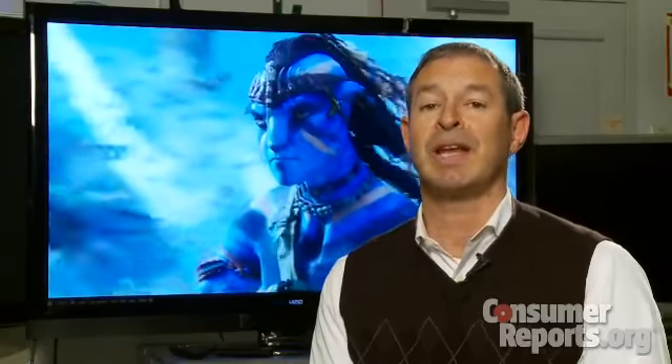The Vizio passive 3D TV, which comes with four sets of lightweight, inexpensive glasses, may be a great option for many families. But if you're looking for the ultimate in 3D picture quality, it looks like the current active plasma sets are still the way to go. I'm Jim Wilcox for Consumer Reports.